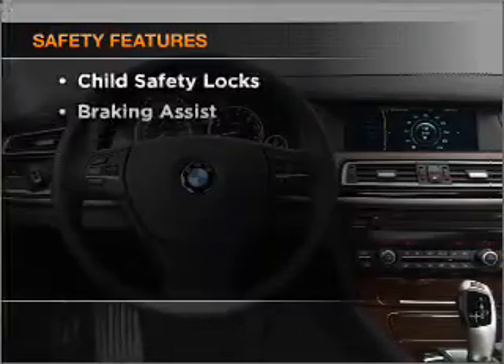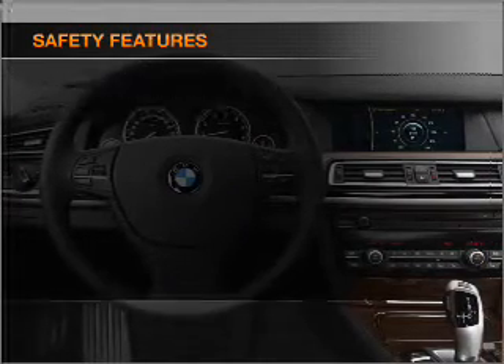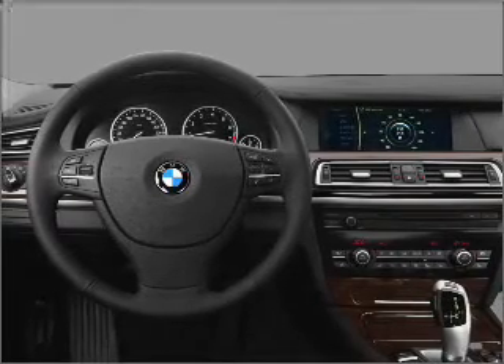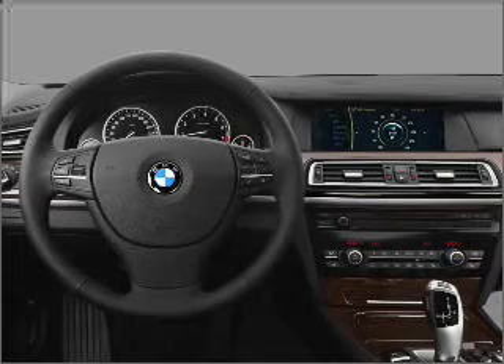If safety is a high priority, rest assured knowing that these top safety components are included: front ventilated disc brakes, passenger airbag, side airbag, curtain head airbags, stability control, and daytime running lights.